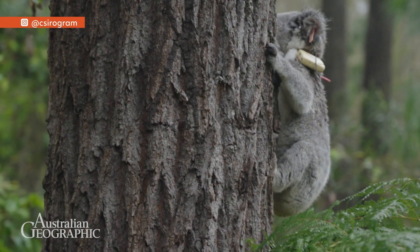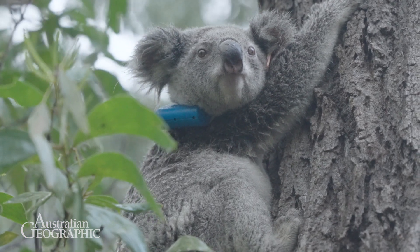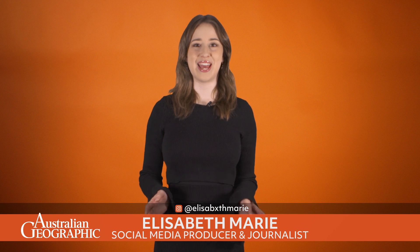Australia's koalas need your help and it couldn't be easier. If you spot one of these iconic marsupials in the wild, snap a photo and submit it. It's time for the CSIRO's Great Koala Count, just in time for National Science Week.